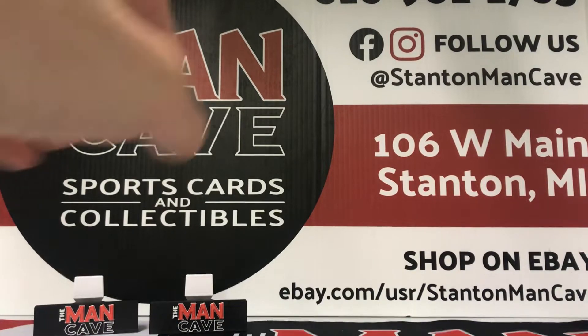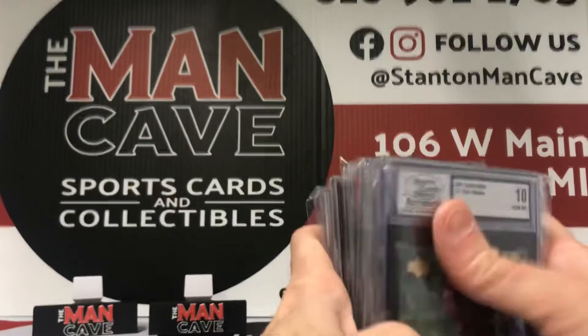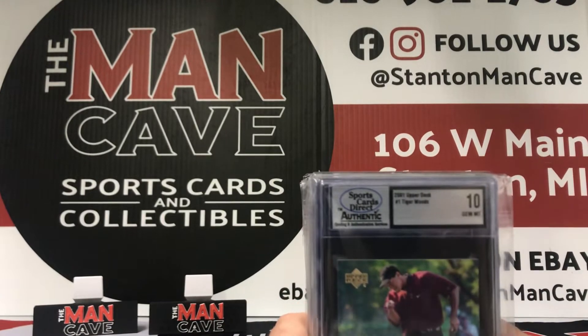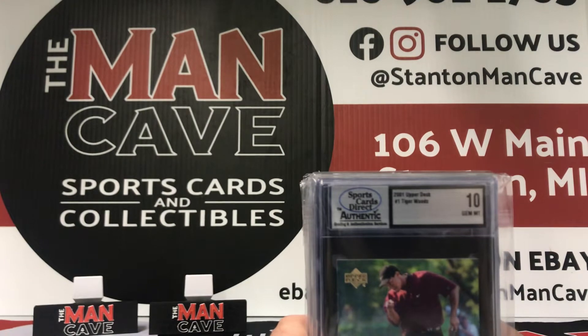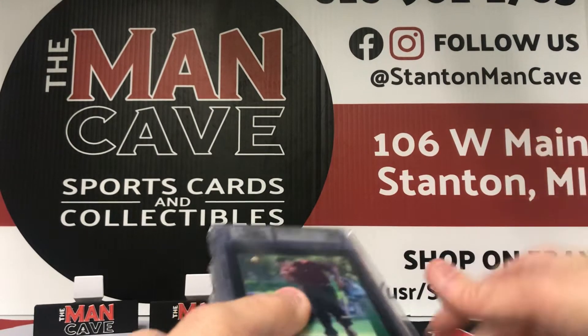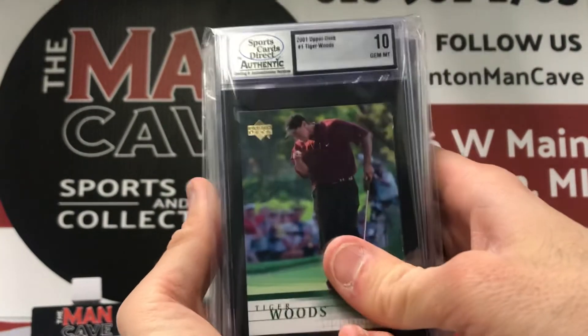So that's what we had for our raw cards. Shout out to those of you who made it this far. We also have some graded stuff that I'll be throwing up here for you to see. If you guys are interested in buying any of this, it will be on sale in shop and also on eBay. Follow us on eBay — The Stanton Man Cave. And of course follow us on Facebook, Instagram, YouTube at Stanton Man Cave. Hit that subscribe button if you guys would — appreciate you making it this far in the video.